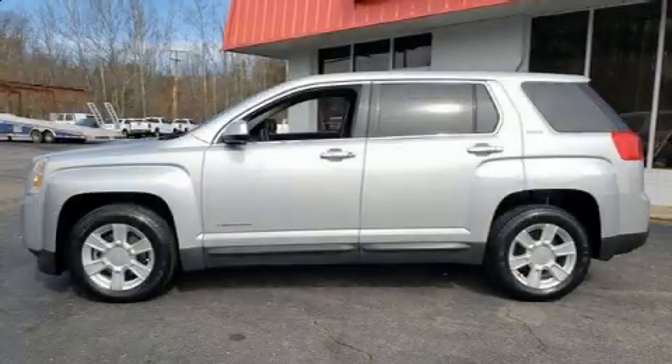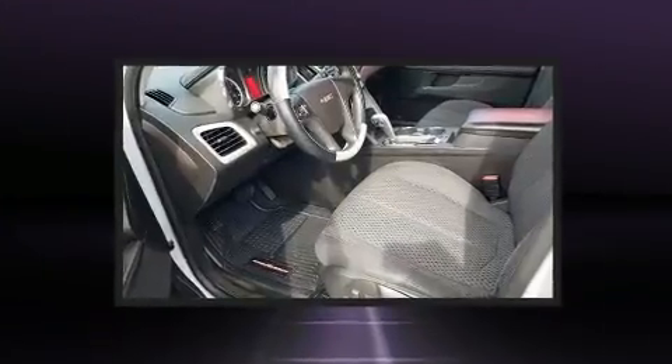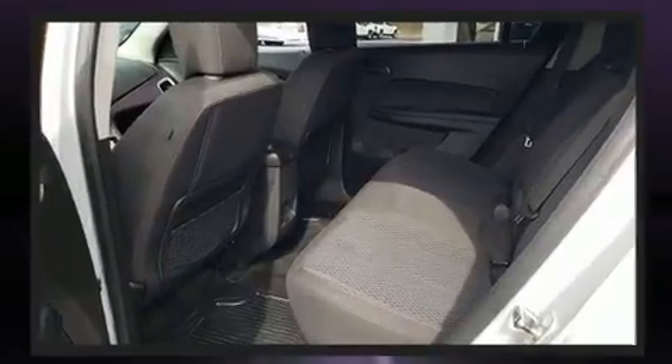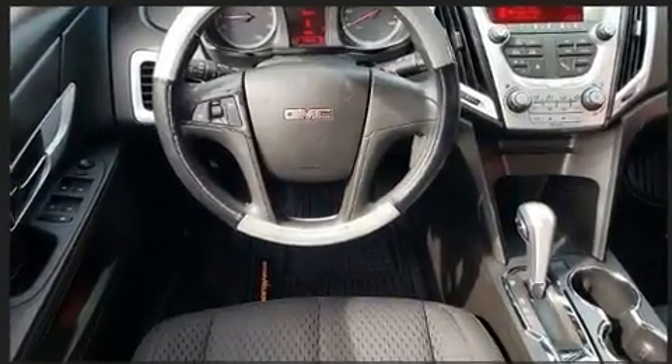You're going to love the 2010 GMC Terrain. It features a front-wheel drive platform, an automatic transmission, and a 2.4-liter four-cylinder engine. Top features include front fog lights, a rear window wiper, an automatic dimming rearview mirror, and heated door mirrors.